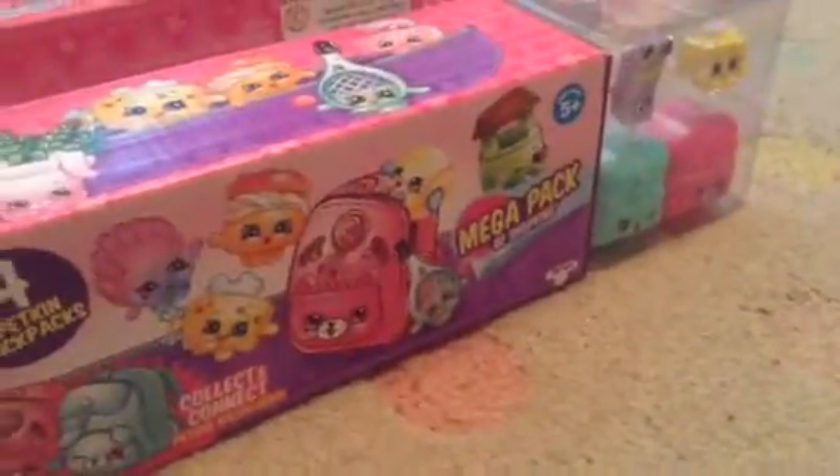Hi guys, today we have two 20-packs and they are the exact same thing, so we are going to open up one. We got Tiny Tissues, Katie's Skateboard, and these two cute backpacks — these are the Season 5 baskets, the new actual baskets. Let's take out Katie's Skateboard.